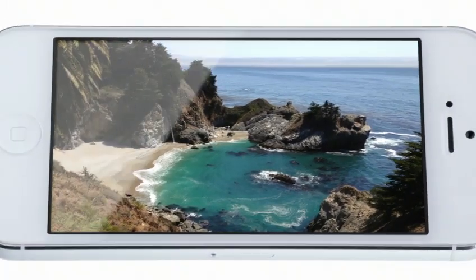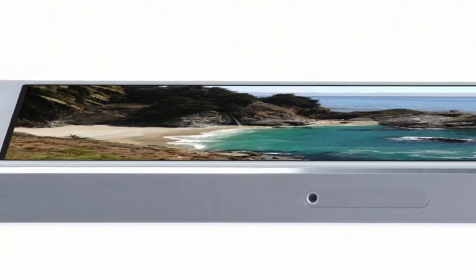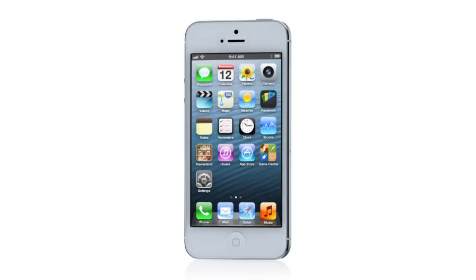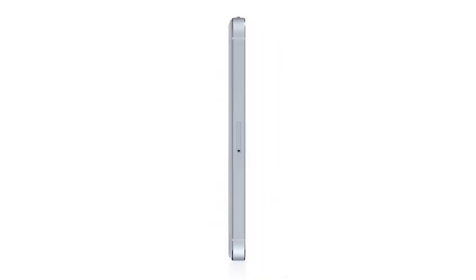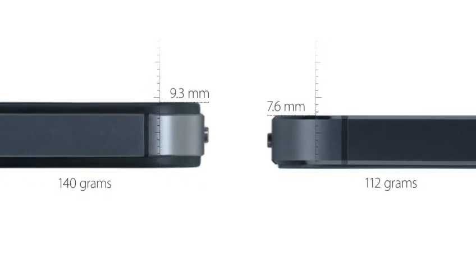And yet, even with the larger display, iPhone 5 is the thinnest, lightest iPhone we've ever built. To achieve a design this thin, we had to look at making many of the components inside the design smaller. It's actually 18% thinner and 20% lighter than the previous iPhone. It took an incredible cross-collaborative effort to do this.